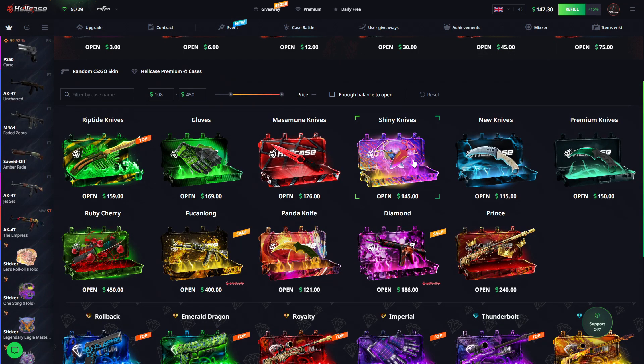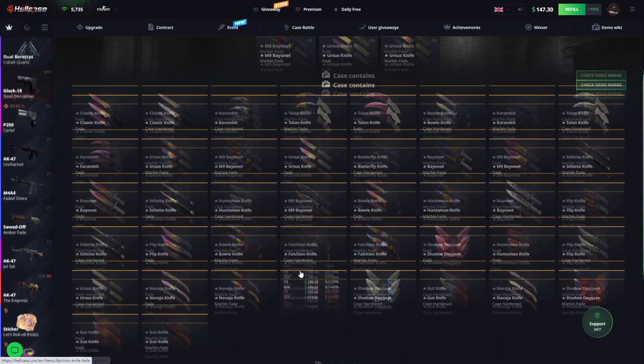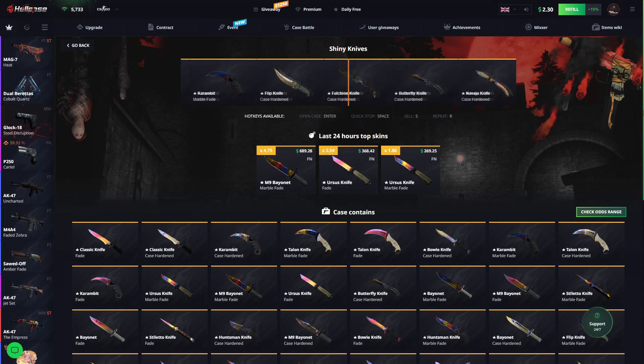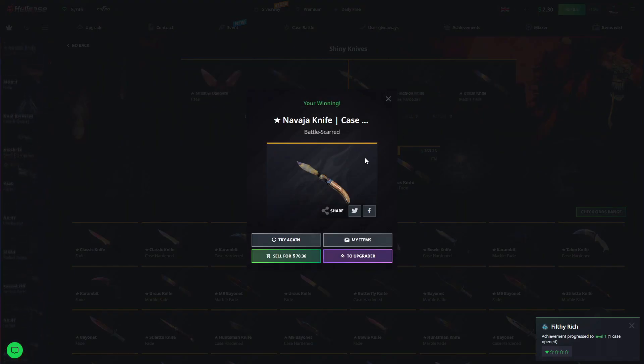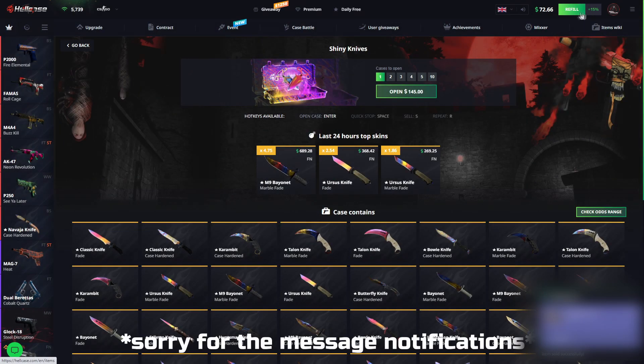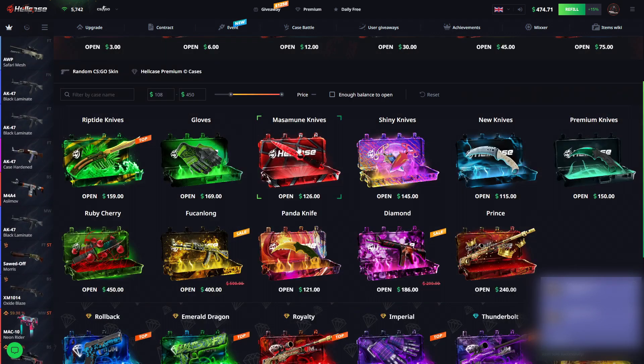We can open this one which is Shiny Knives, but I do believe we won't be getting profit here. I'm going to open it anyway... that's not good, that's not profit — of course it's not, $70 dollars back. Let's sell something else and open the Cherry again.